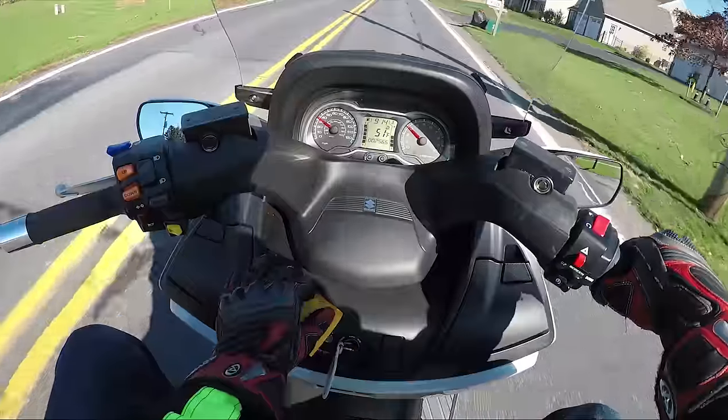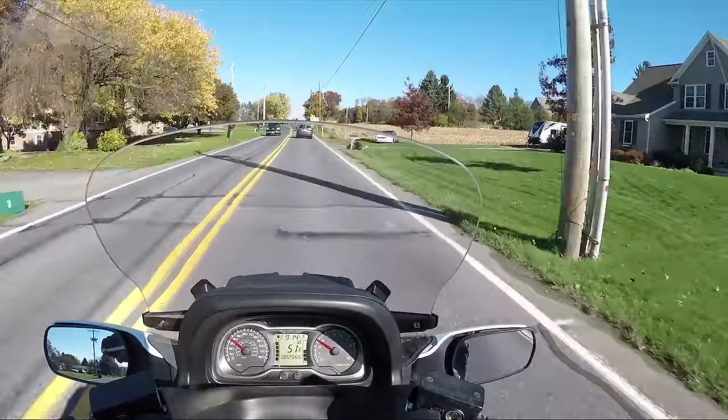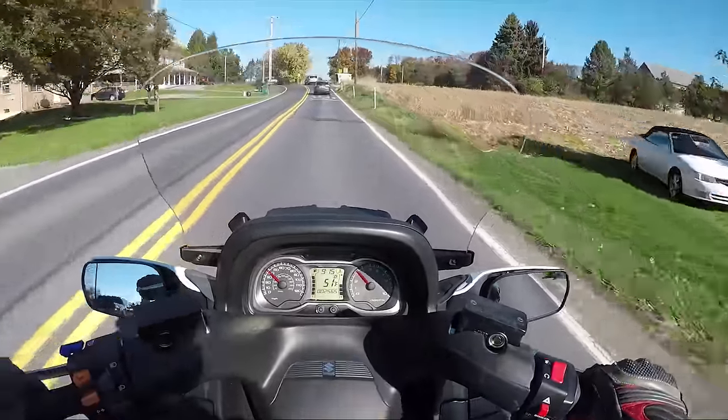I would like to count what the 0 to 60 is, because this thing pulls pretty quick. I would guess it's maybe like four and a half seconds.